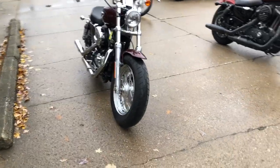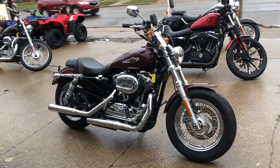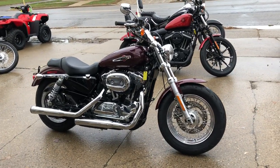That's a 2017 Sportster 1200, only 5,000 miles, guys. Give us a call, we'll get it done. 810-648-9500.